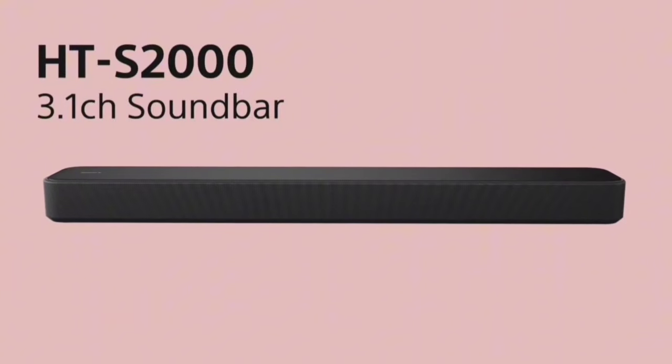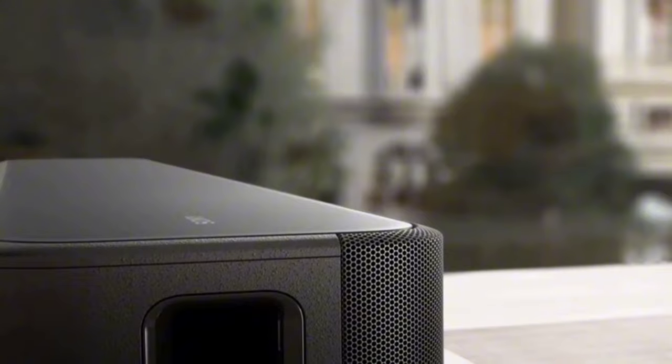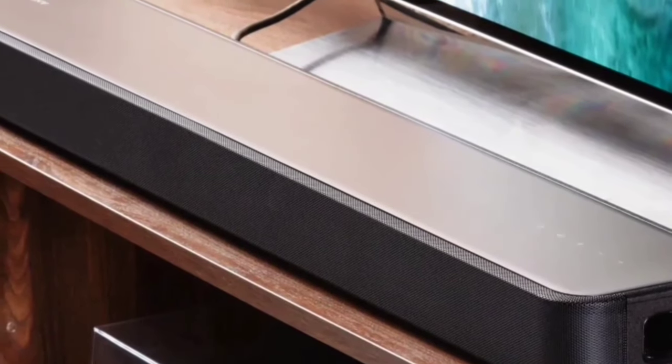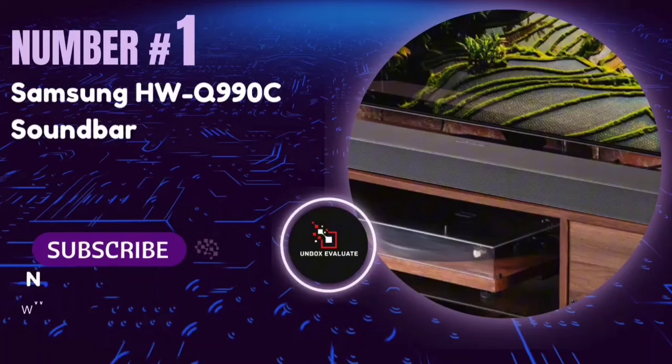The Sony HTS-2000 soundbar is a fantastic choice for anyone wanting to enhance their home audio experience. With its compact design, powerful features, and easy connectivity, it's a sound investment for movie lovers and music enthusiasts alike.